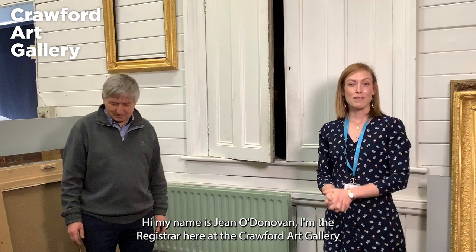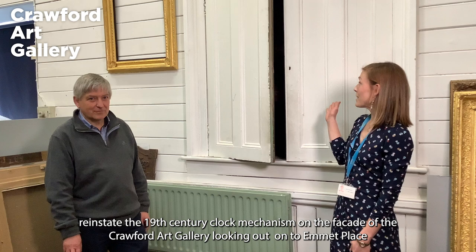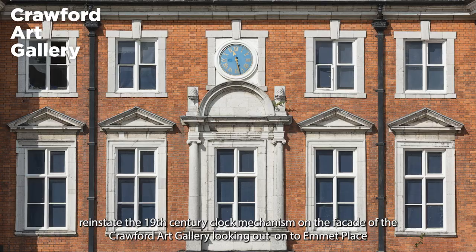Hi, my name is Jean O'Donovan. I'm the registrar here at the Crawford Art Gallery. I'm here today with Philip Stokes, third generation horologist based in Cork. Philip is here to reinstate the 19th century clock mechanism on the facade of the Crawford Art Gallery, looking out onto Emmet Place.